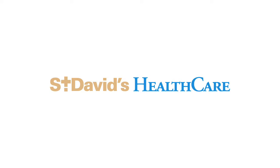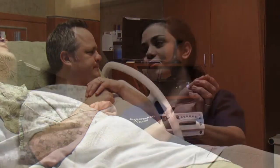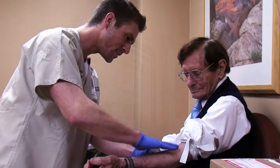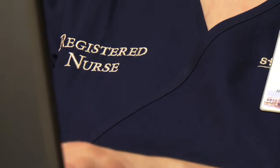At St. David's Healthcare, we understand that even the best healthcare experience can be intimidating to a patient, their friends, and their families. An environment that is conducive to healing includes reducing stress by making it easy for patients to quickly recognize whom to ask for help.